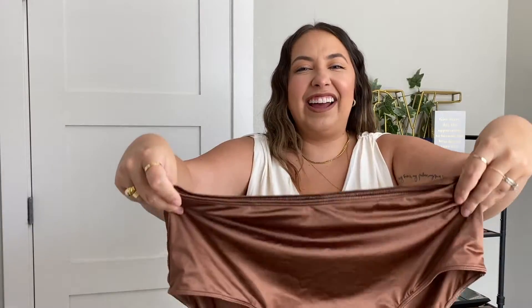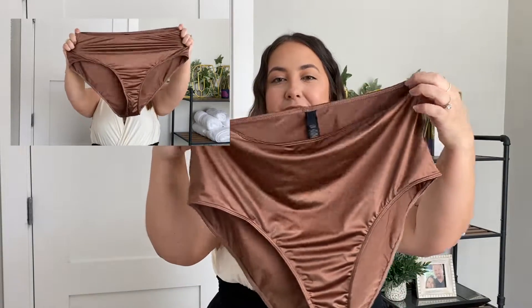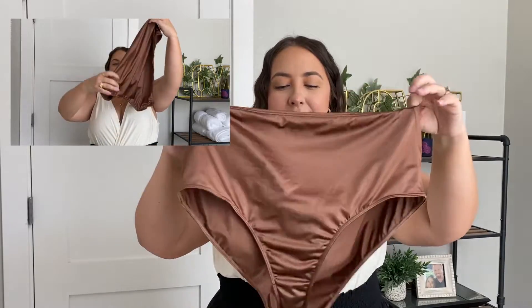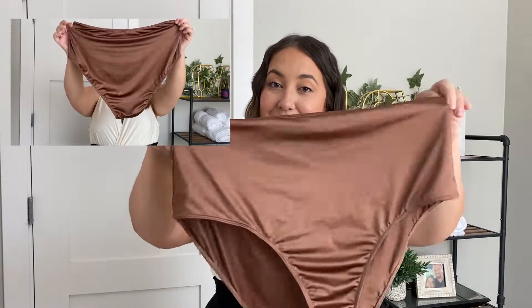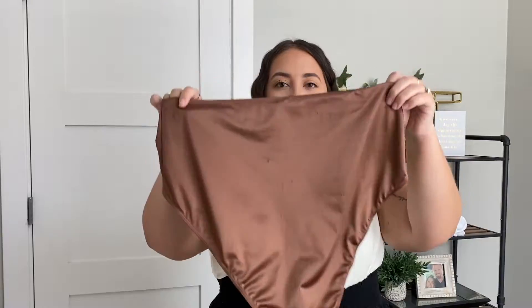The next pair of underwear is from the satin collection, matching the satin bra I showed you. They look like granny panties because they're so big, but that's because they're high-waisted and full-back. The fabric is the same as the bra — so silky, smooth, really effortlessly sexy and super comfortable. It's a high-waisted brief with very full coverage. They will give you underwear lines, but paired with the satin bra — girl, you mean business.